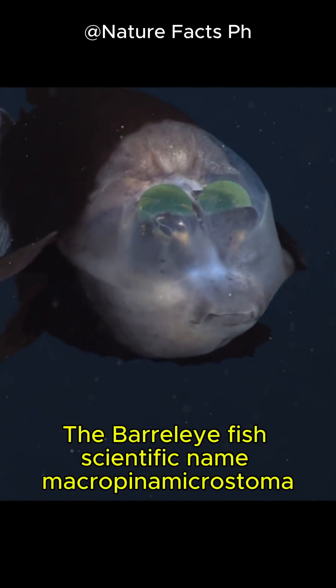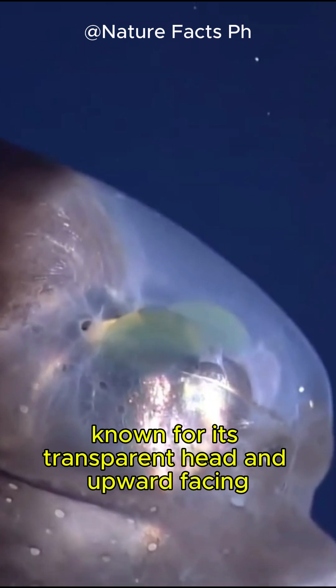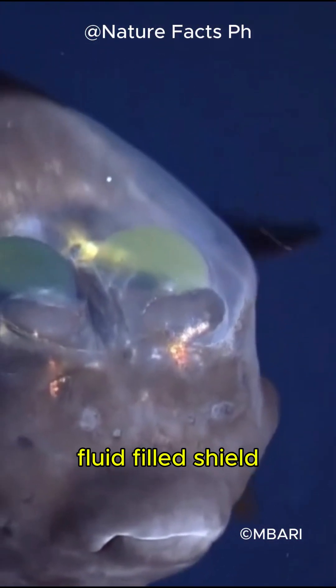The Borelli fish, scientific name Macropinna microstoma, is a deep-sea fish known for its transparent head and upward-facing tubular eyes, which can rotate within a transparent, fluid-filled shield.